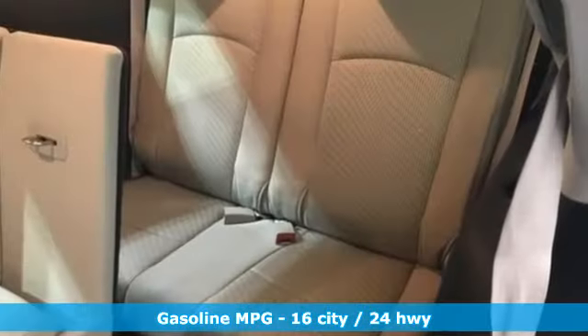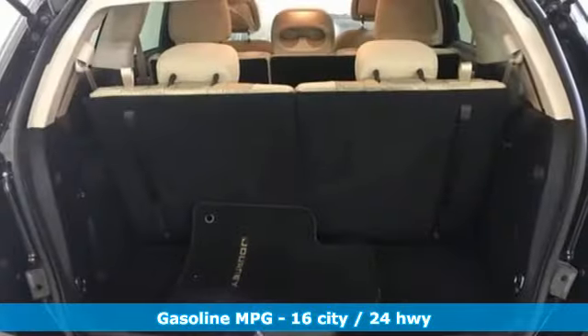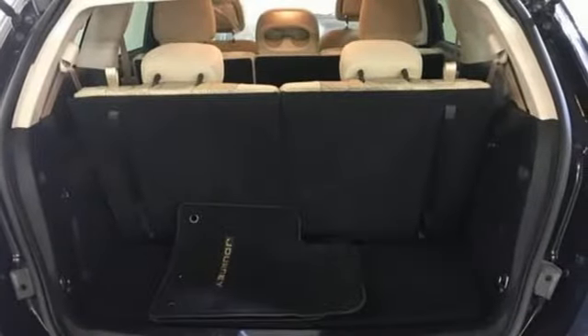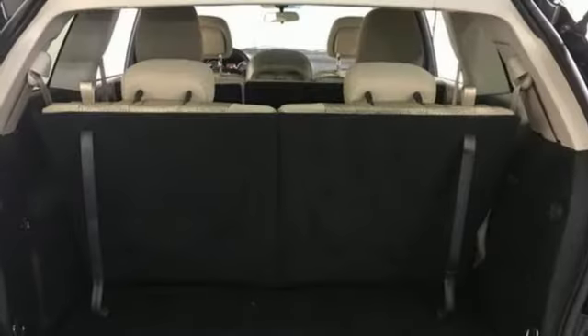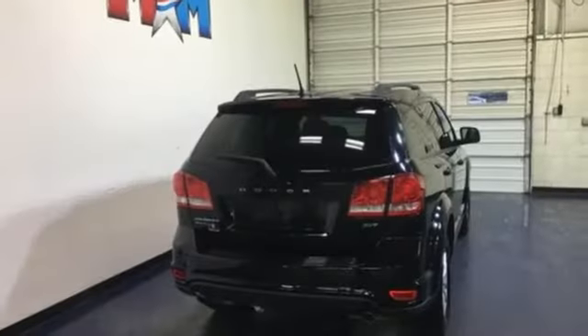Multi-speed automatic transmission, dual zone climate control, external memory control, manual tilting steering column, power heated mirrors, AM-FM satellite radio, aluminum wheels, doors and push button start proximity key, and V6 engine.